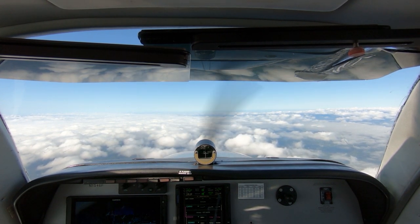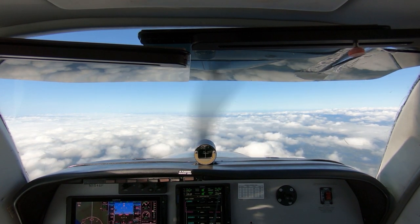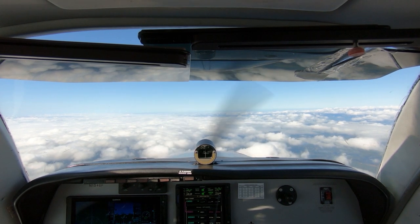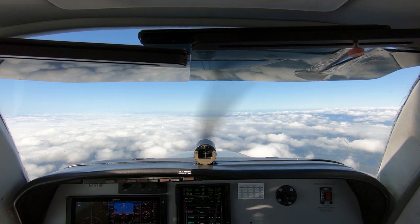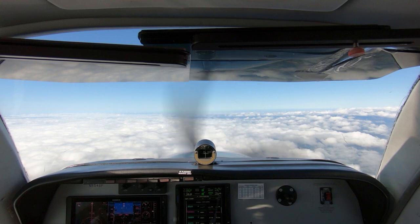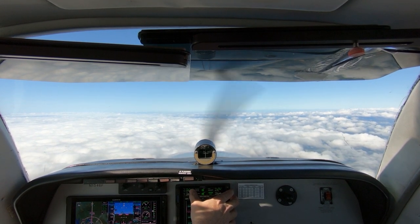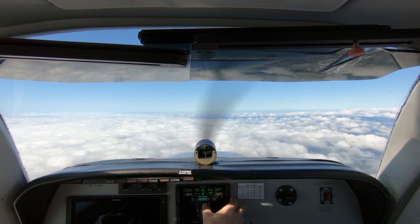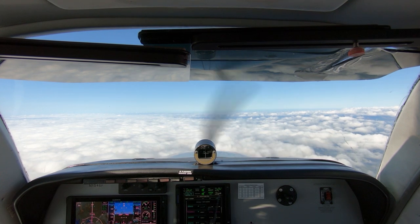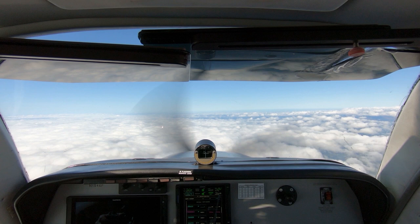And there's broken clouds up there. 1546 Foxtrot, contact Seattle Center on 128.3. 128.3, good day, 46 Foxtrot. Seattle Center, Bonanza 1546 Foxtrot, level 6,000.